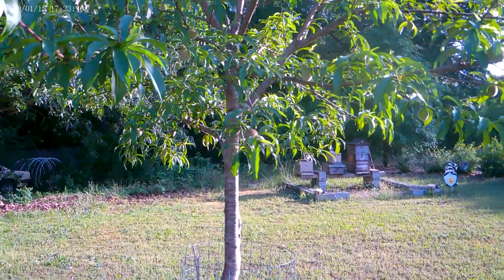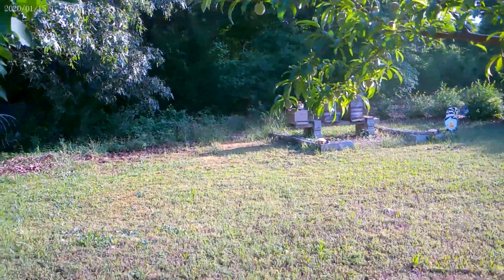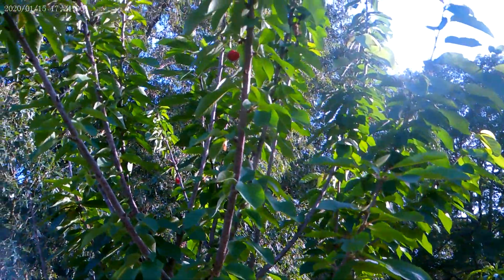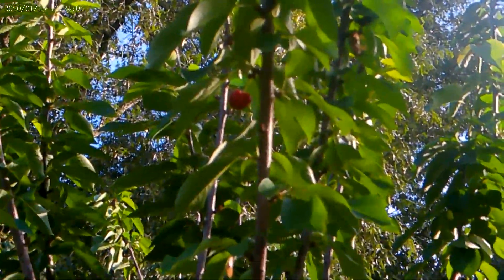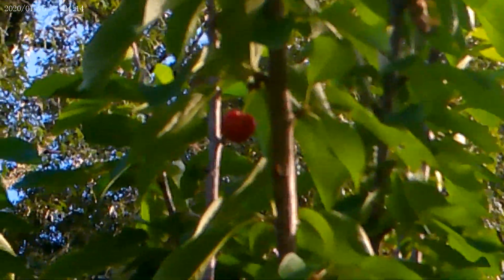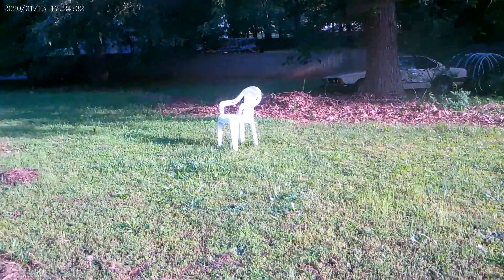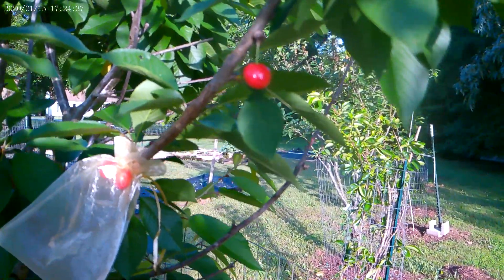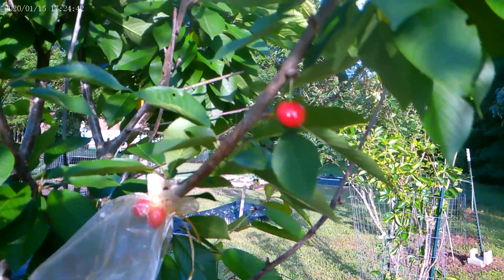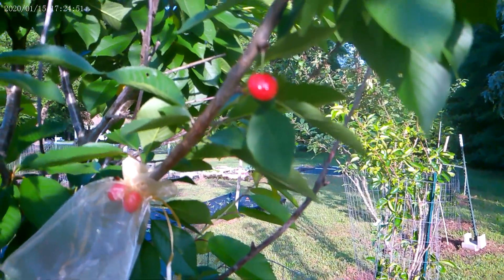Oh my gosh, I'm about to bust! I had no idea this was happening on my tree. Hold on, let me get situated so you guys can see this. Do y'all see what I see? You never know when your garden is going to give — it's always got a surprise. Yes, I got cherries! Do y'all see these cherries?